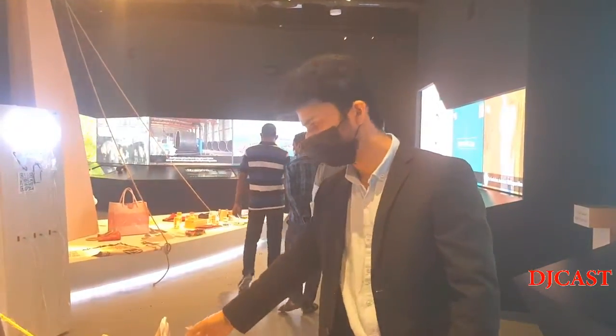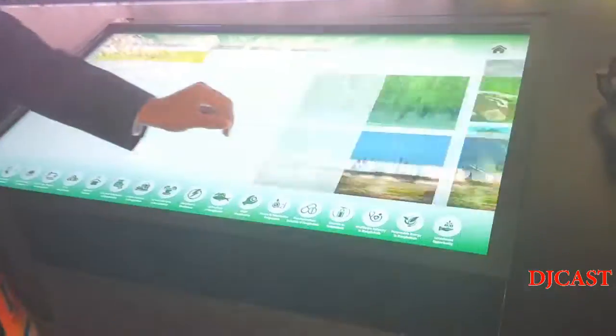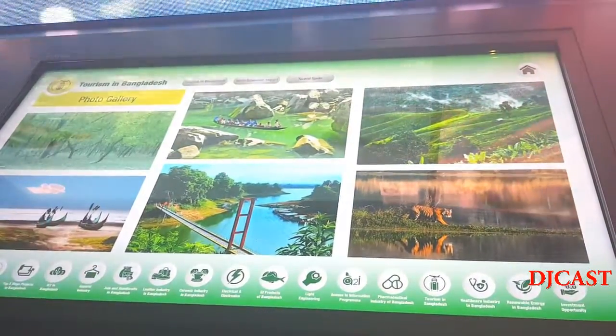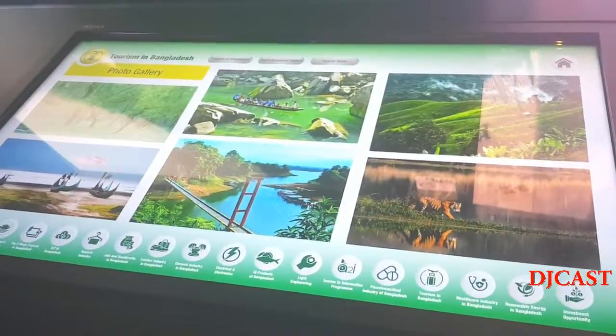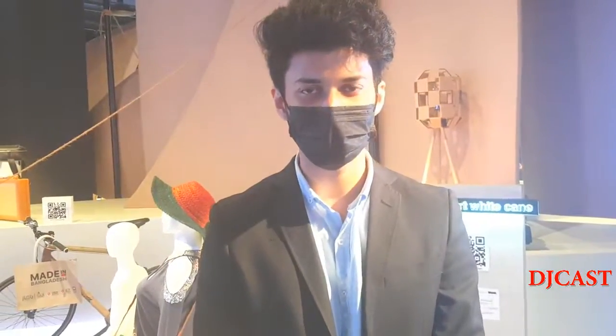Over here you can see leather products from Picard, a well-known company. And here, as you can see, this is the tourism section of Bangladesh. We have the longest beach in the world, the largest mangrove forest in the world, and the largest delta in the world. Our country is really fertile because the Himalayan rivers all pass through Bangladesh to the Bay of Bengal, making the land really good for producing vegetables and fruits. Thank you for listening to these interesting facts about Bangladesh. We are more than happy to welcome you to our country.